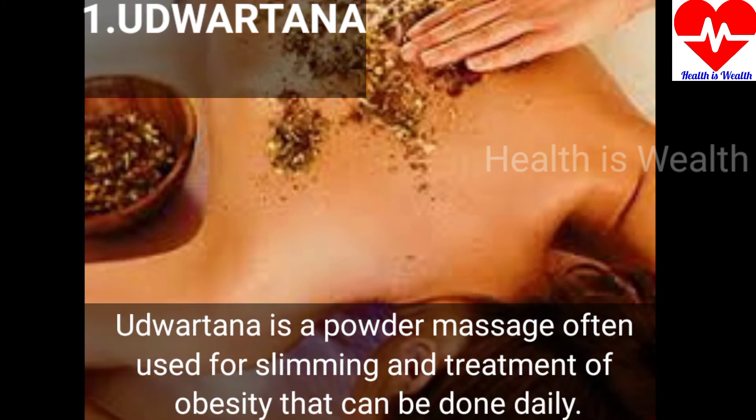What are the medical management strategies that are followed? The first one: Urdhavardhana is a powder massage often used for slimming and treatment of obesity that can be done daily.